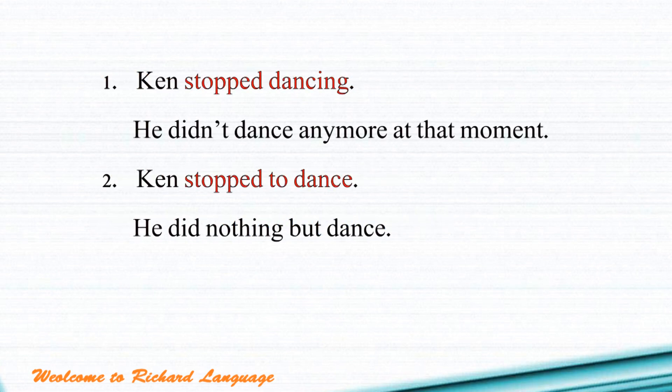Example one: 'Ken stopped dancing,' which means he didn't dance anymore at that moment — he just stopped that action. Example two: 'Ken stopped to dance,' which means he stopped other actions in order to dance. He wanted to dance, so he stopped everything else — he did nothing but dance.